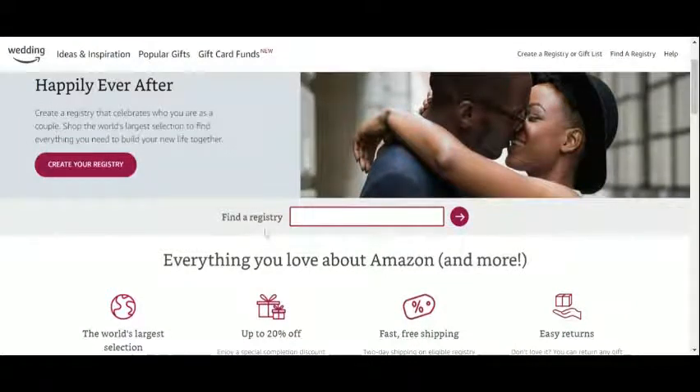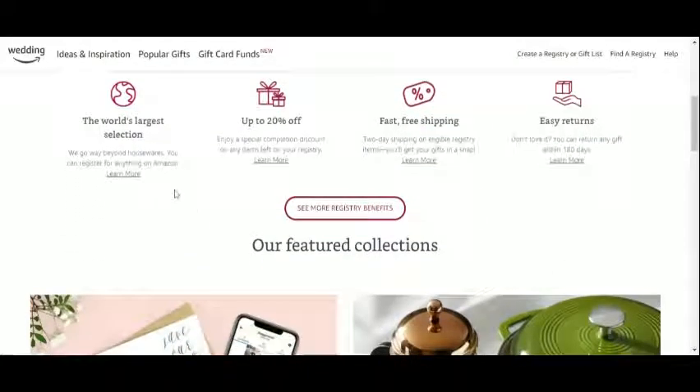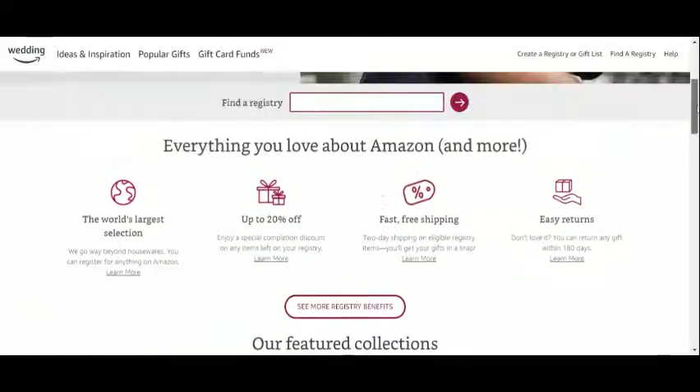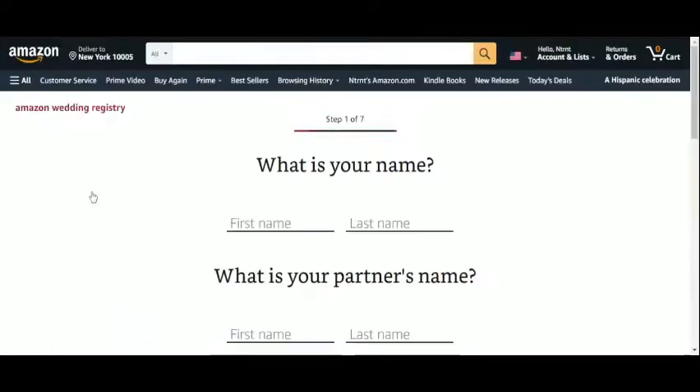If you know someone who is getting married and they have their registry on Amazon, you can enter their names in the search box and see their gift list, as long as it is public. Here we confirm that any product from the entire Amazon site can be added to our wedding list, and that we will get discounts on items that remain on the registry after the wedding, aside from other benefits like two-day shipping and easy returns. Let's see what info is required to create the registry.